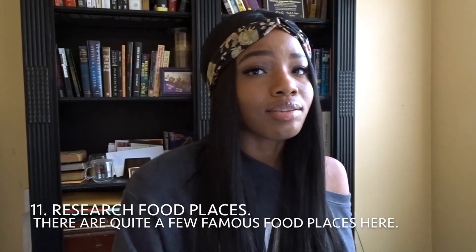Number eleven: research food places, because most places on the Strip are expensive. Downtown has really inexpensive food options, but if you don't want to go downtown, research what's in your hotel. In my hotel there were food places underneath that were really inexpensive and good. One restaurant I always recommend is called Ocean's Eight. They also have a Nobu and an Egg Slut, which you really can't find everywhere.